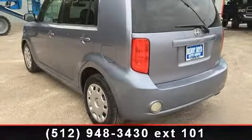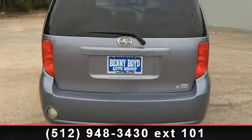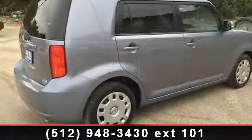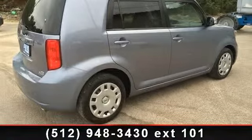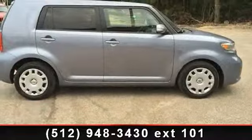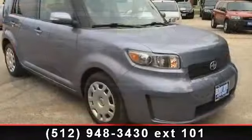Some of the top features included with this vehicle are driver vanity mirror, front wheel drive, front side airbag, ABS, power steering, intermittent wipers, and cruise control. This car won't be available much longer. Call now to schedule a test drive at our dealership.